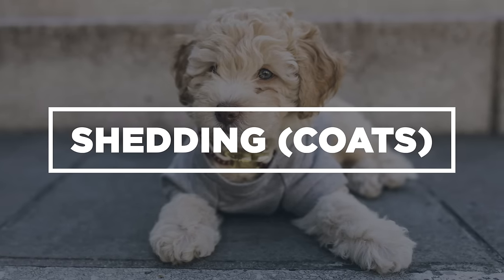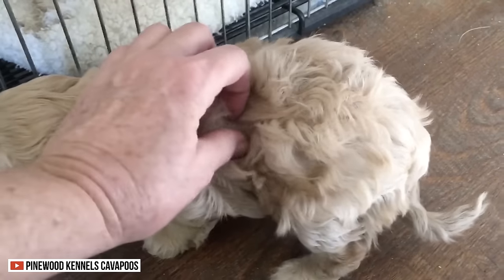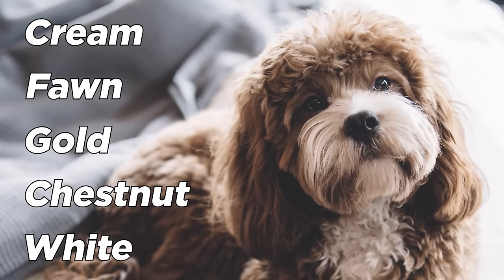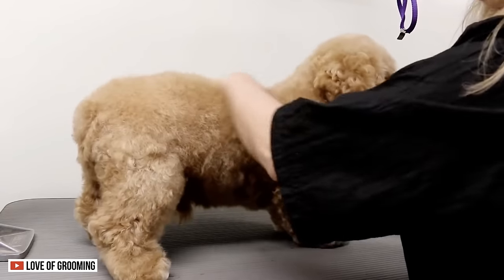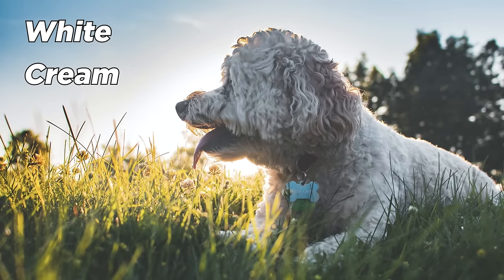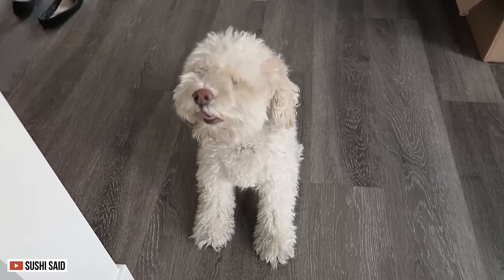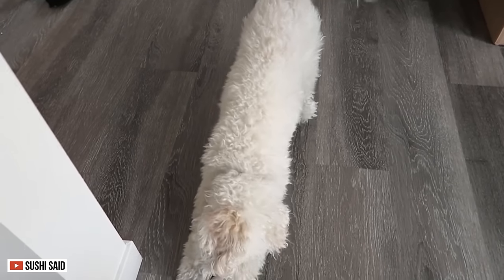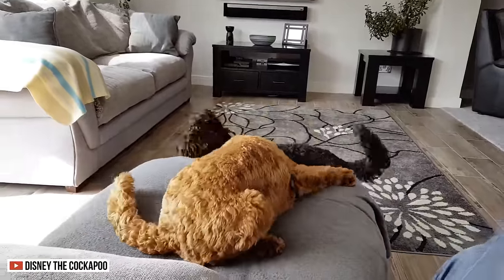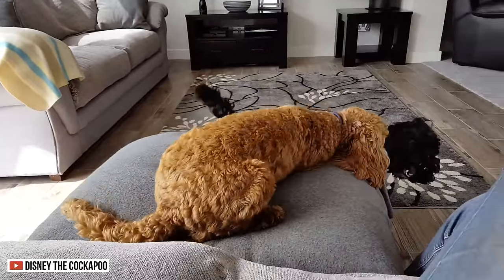Shedding. The Cavapoo usually has a short, wavy coat that comes in cream, fawn, gold, chestnut, and white. The Cockapoo, on the other hand, has a long and curly coat that comes in white, cream, black, red, brown, and silver. Both of these dogs are hypoallergenic despite having thick locks — they don't often shed. So you don't have to deal with hair on your couches, bed, and clothing.